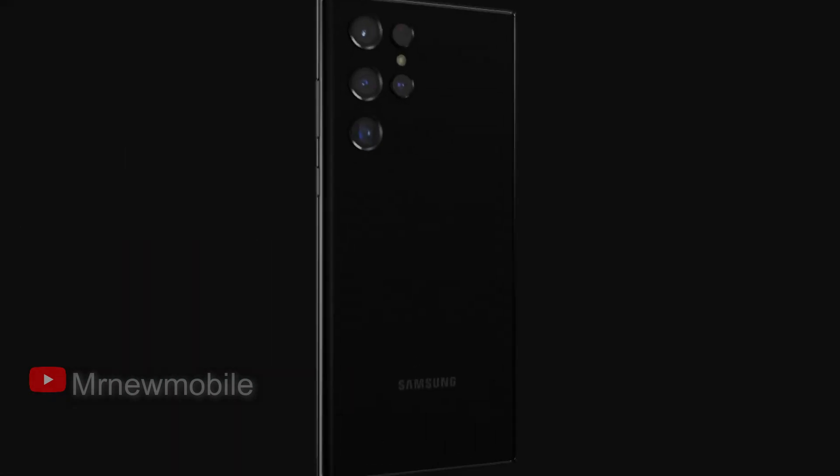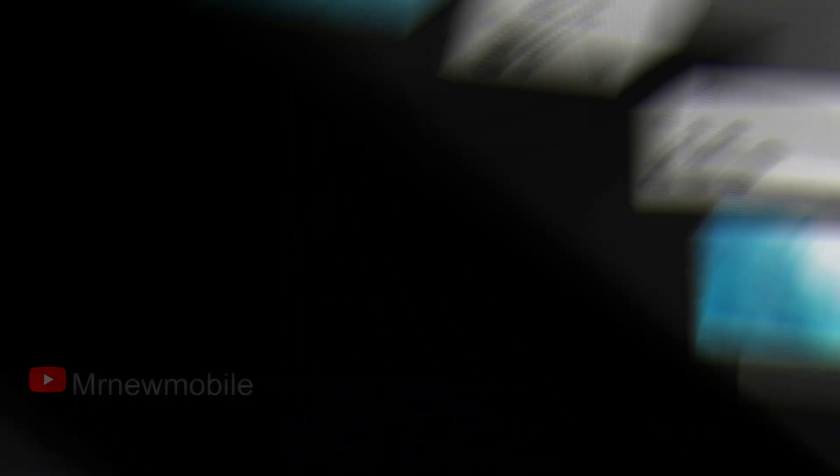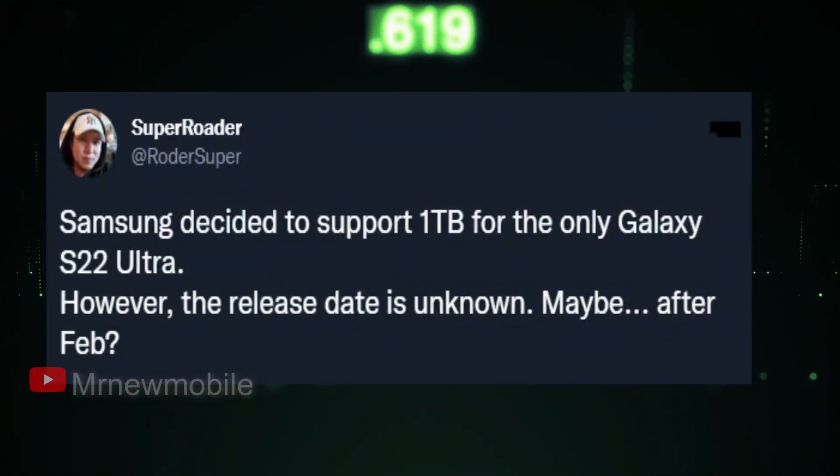However, new reports are now emerging that show there is indeed a 1TB Samsung Galaxy S22 Ultra in the pipeline. According to SuperRotor's reports via Twitter, this model may arrive later, which also explains why this variant cannot yet be found on current spec sheets.